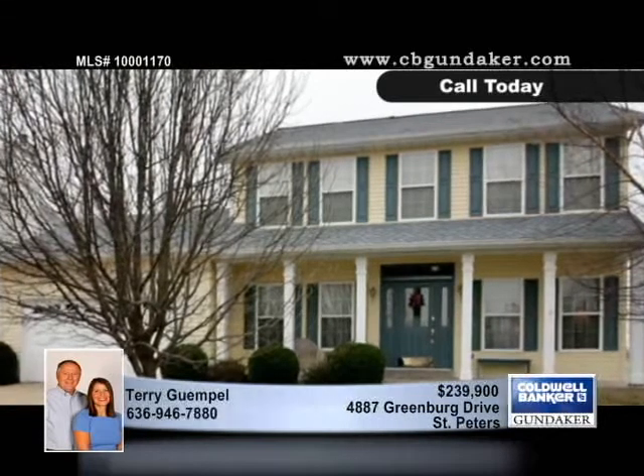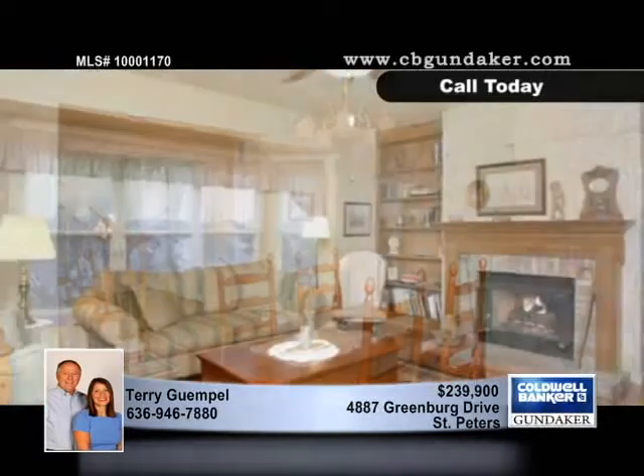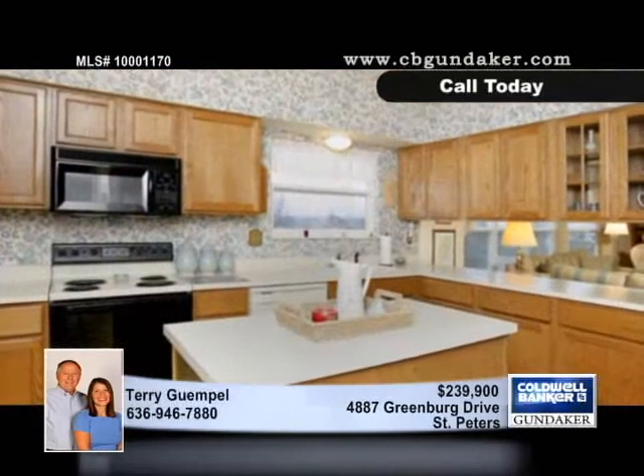Great curb appeal greets you at this popular Mount Vernon home with 9-foot ceilings on the main level and formal living and dining rooms. The kitchen has cabinets with some glass fronts that really set off your glassware.